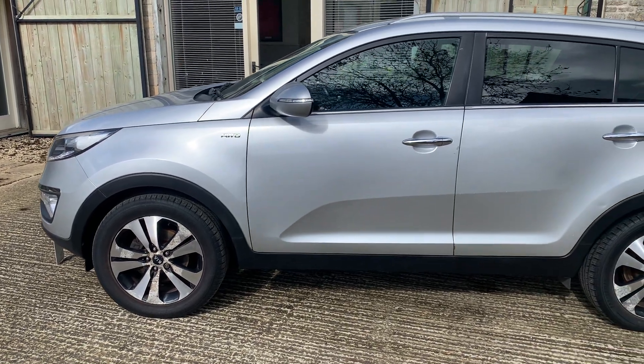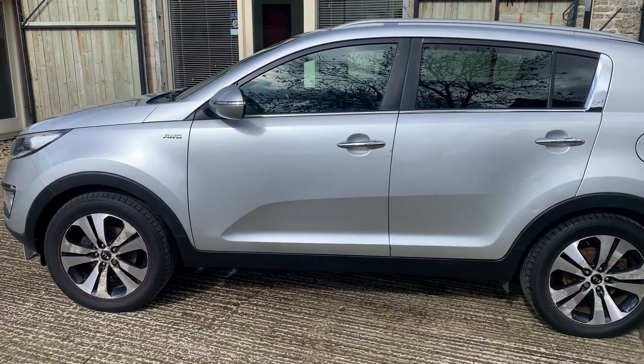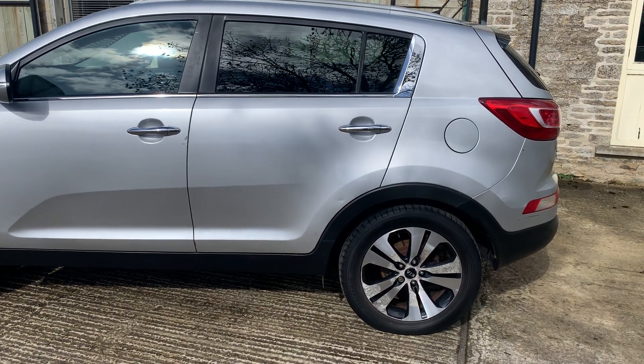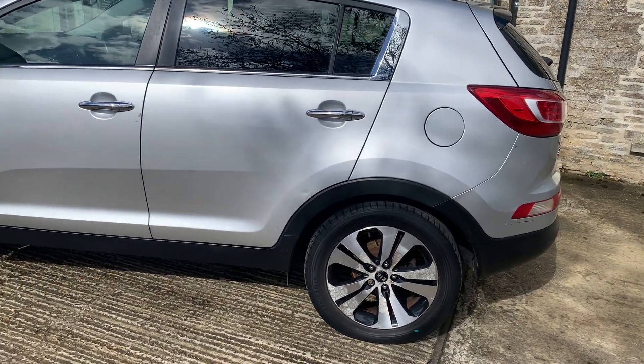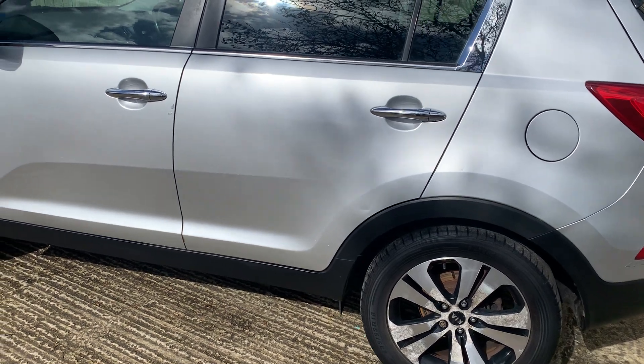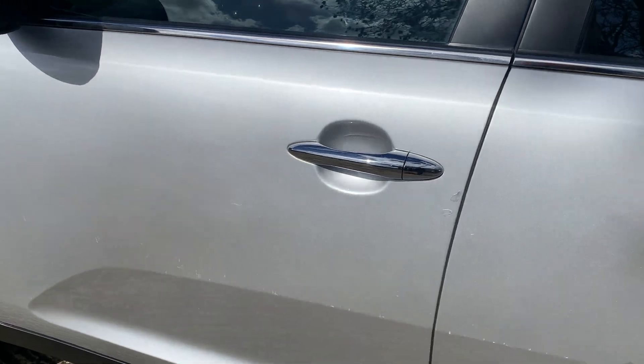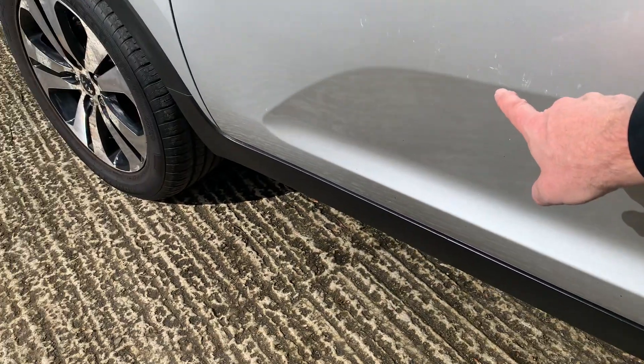The wheels can be refurbished — we would normally get those done at Platinum Alloys, but you can choose to have them redone in diamond cut or painted. A lot of these you see them just painted because it stops them going that way in the future, but we're not going to have it done. I can't stress that enough — this car has been used.